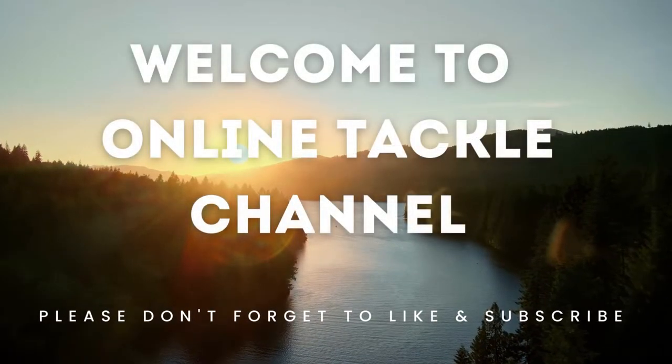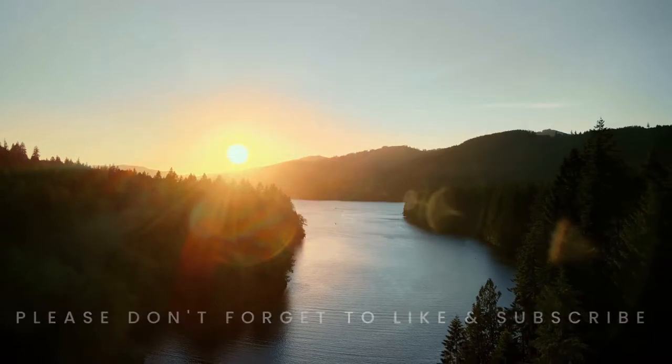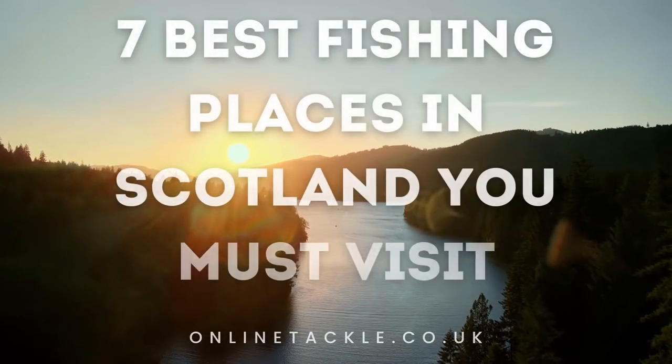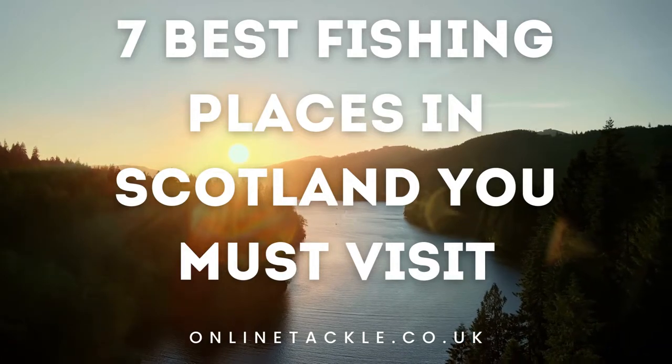Welcome to Online Tackle! Scotland has a wealth of places to enjoy fishing, from lochs to evergreen rivers, the region is a hub for fishing in beautiful surroundings. Here are 7 fishing places you must visit in Scotland.